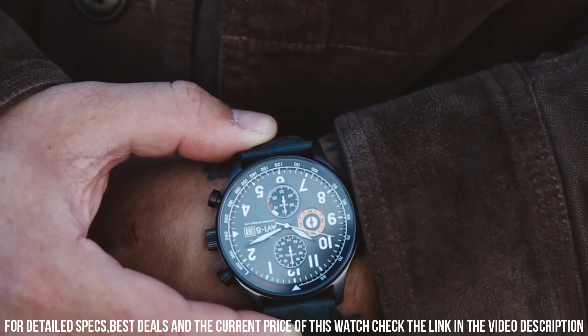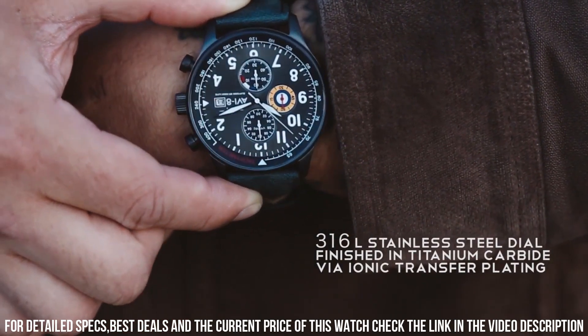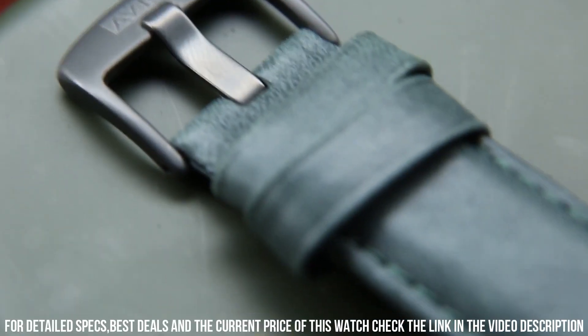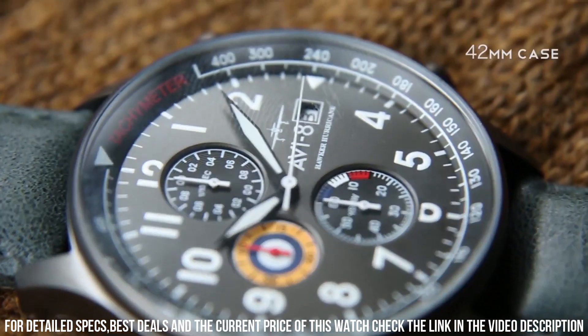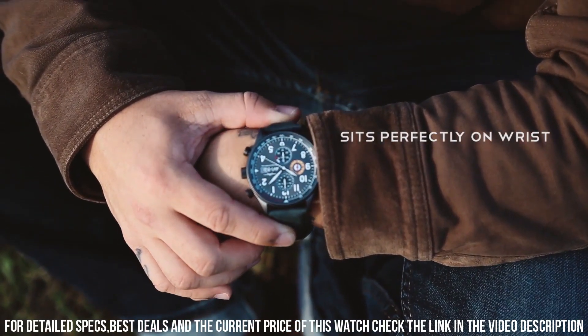The AV-4011 is powered by a Japanese quartz movement, which provides accurate timekeeping and reliability. The watch also features a genuine leather strap with contrast stitching, which adds to its vintage and military-inspired look.